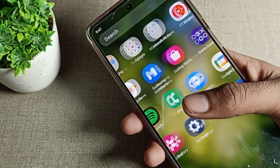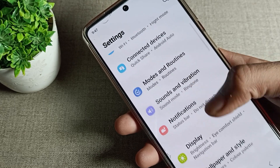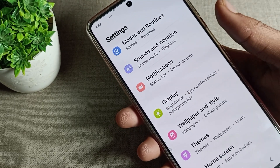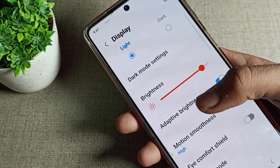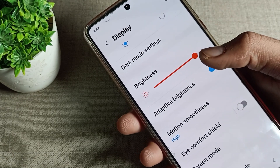First of all, you will have to turn on your phone settings. After opening phone settings, you will have to click on the display setting. Tap on Display and you can see your brightness settings.